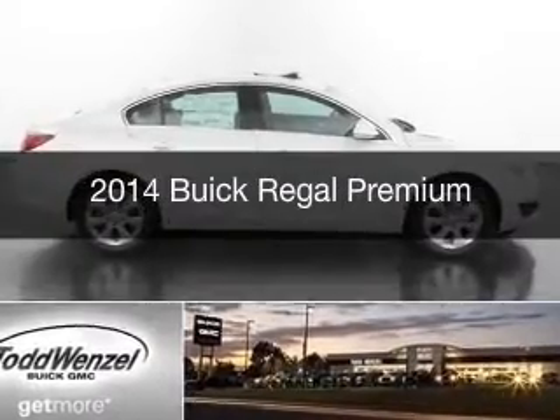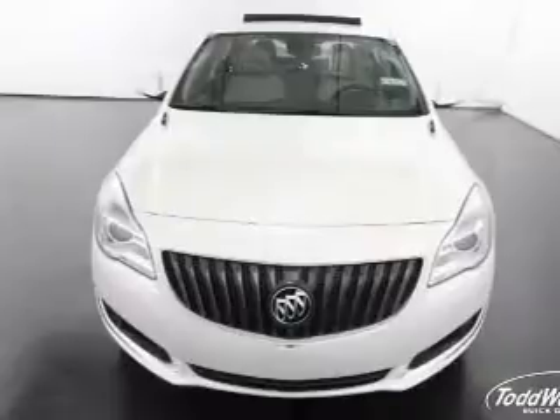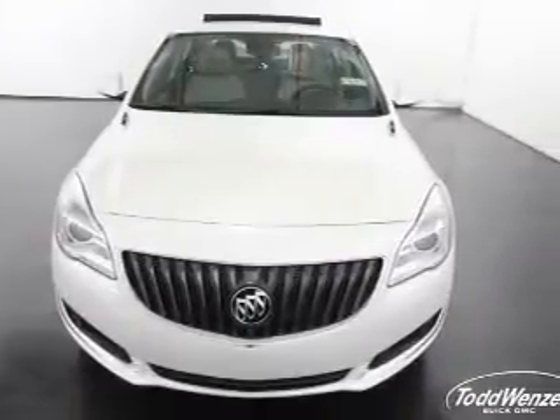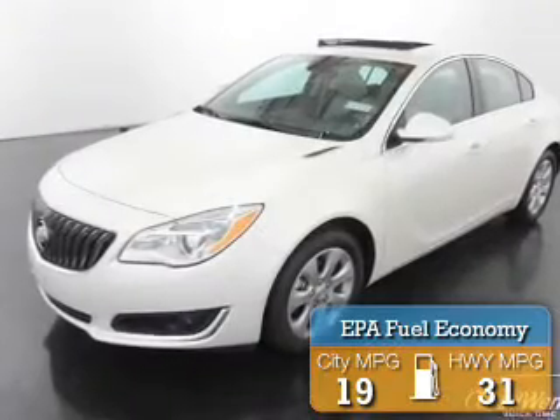This is a new 2014 Buick Regal. It's powered by front wheel drive, an engine, and an automatic transmission. Great fuel efficiency saves you money by requiring fewer trips to the gas station.